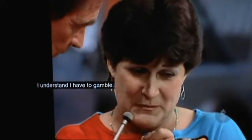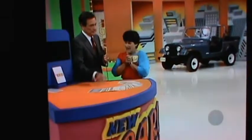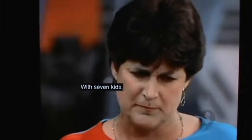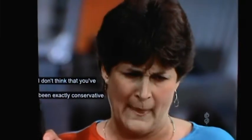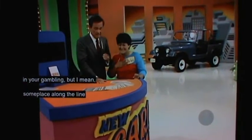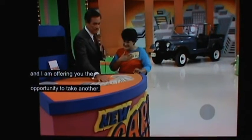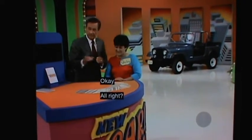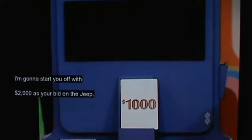I understand I have to gamble. I've been bad at gambling all these years, you know, with seven kids. With seven kids, I don't think you've been exactly conservative in your gambling — someplace along the line you took a chance. And I am offering you the opportunity to take another. I'm going to start you off with $2,000 as your bid on the Jeep.